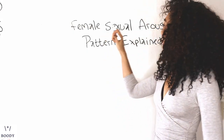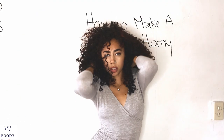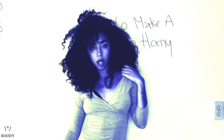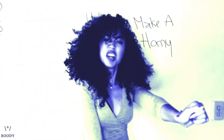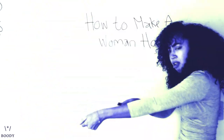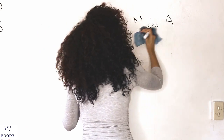Welcome to Female Sexual Arousal Pattern Explained — but for purposes of clickbait, how women get horny. Now that we've gotten that part out of the way, let's dive right in, shall we?